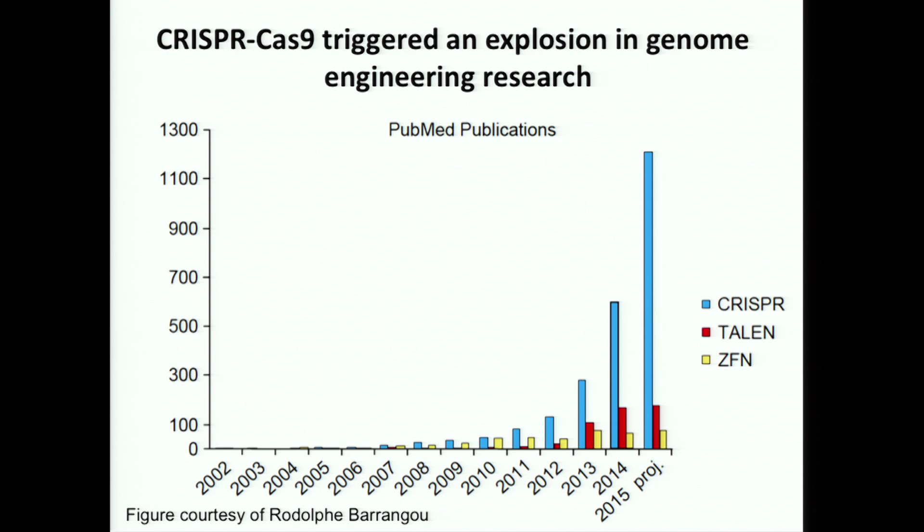What happened next was really quite amazing. A number of labs around the world saw this paper and started testing it in different systems. This shows the exponential adoption of CRISPR technology over the last three years as people started using it worldwide. Even before the end of 2012, there were six papers submitted from different labs, including our own, showing you could use this technology for engineering human cells and entire organisms like zebrafish. It's a platform for genome engineering that works essentially in any system where people have tested it.